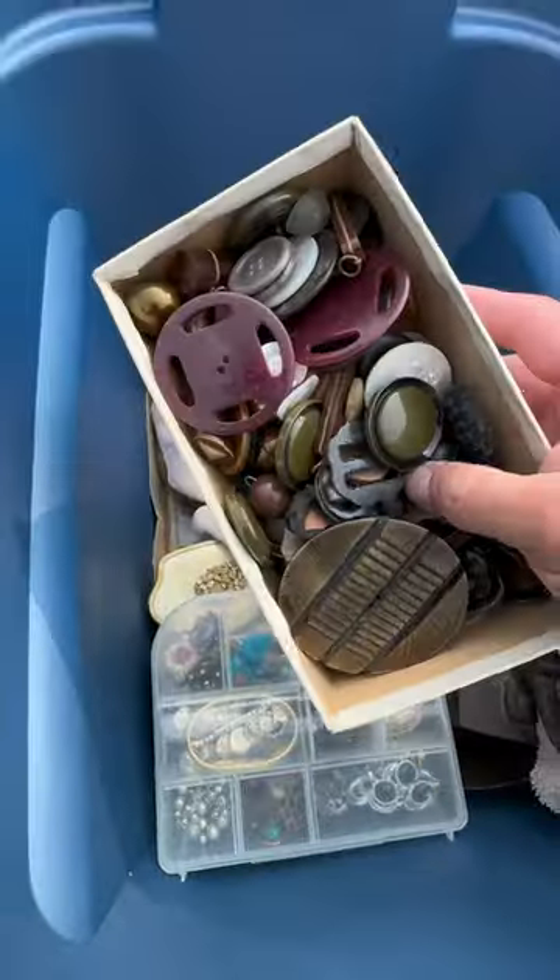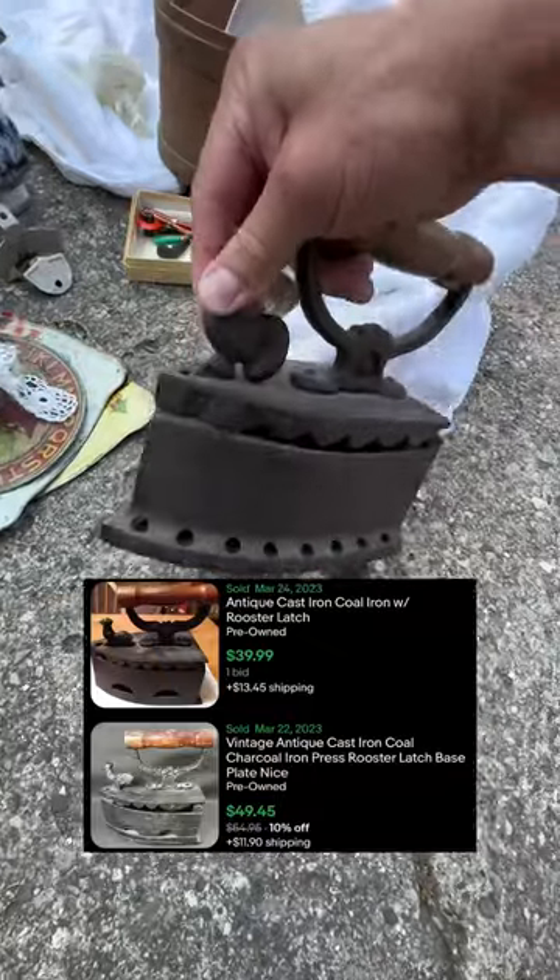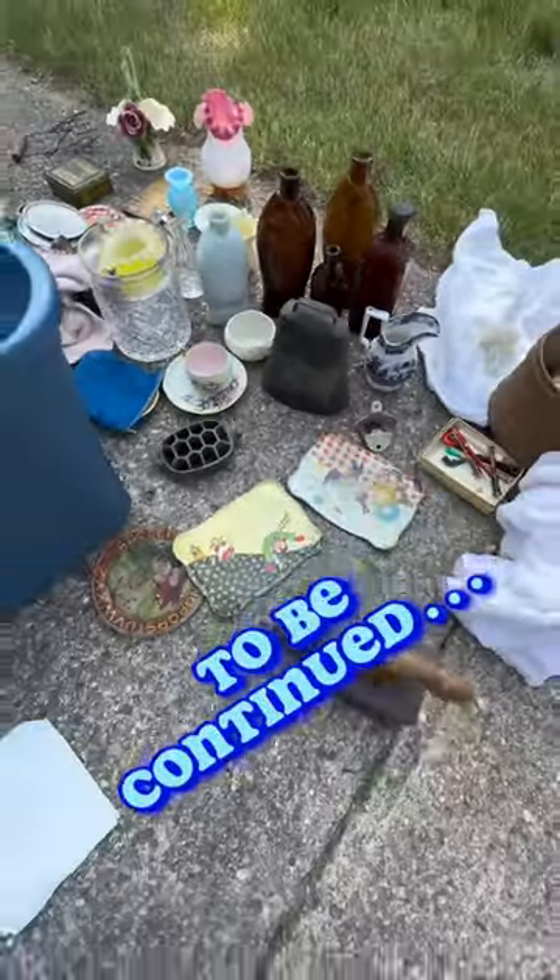I think this whole box of buttons are all Bakelite, though I'm not sure. A super heavy coal iron was sitting at the bottom of this box — people love these things. Just think, that was only one of the boxes in there.